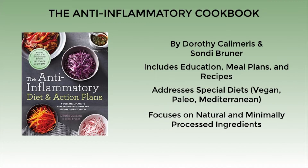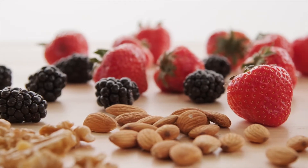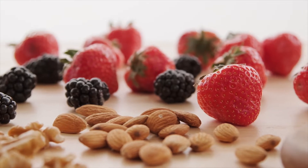The cookbook is written and arranged by Dorothy Calimaris and Sandy Brunner, two women who long suffered from chronic inflammatory issues such as irritable bowel syndrome and Crohn's disease. After many medical tests and doctor's visits, they concluded that their conditions were the result of inflammation and food sensitivities. Once they transformed their diets, their conditions improved and they found their energy and strength again.